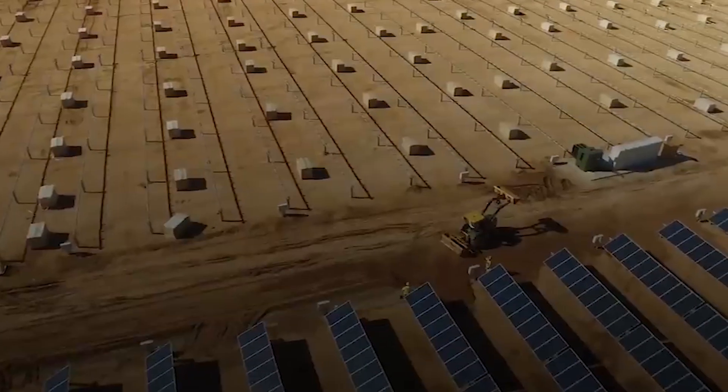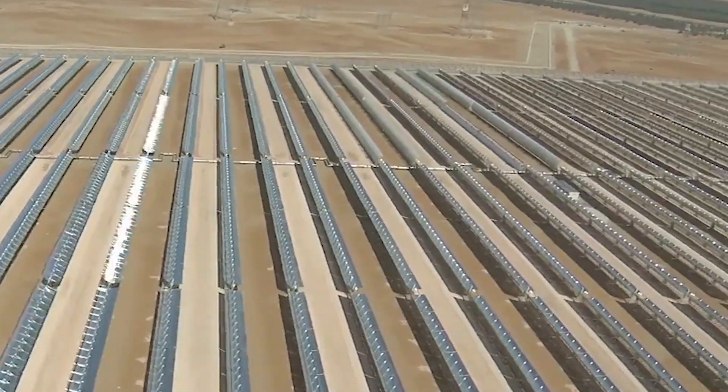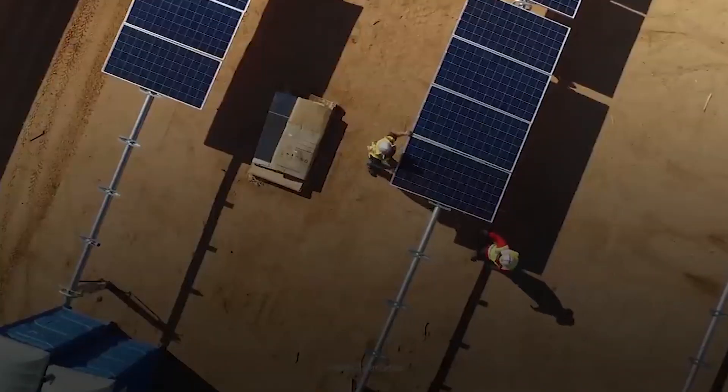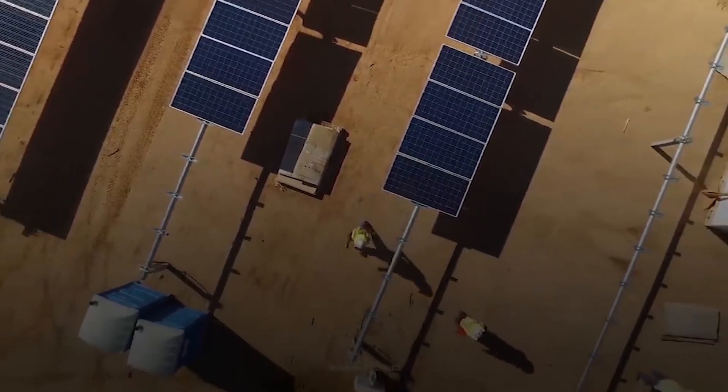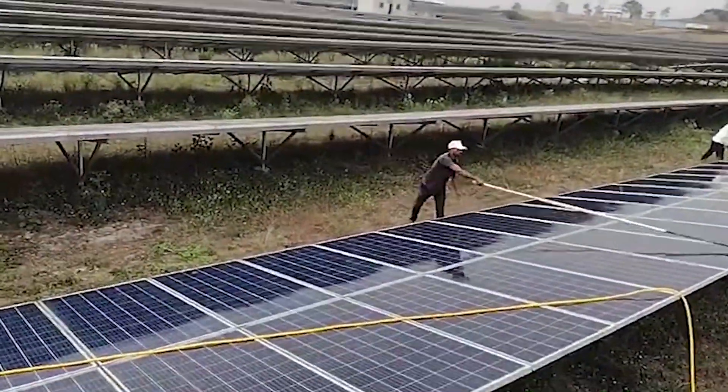There are some disadvantages as well as advantages. Sandstorms in the desert cause sand to collect on solar panels, limiting their ability to absorb energy. Dirty solar panels reduce their ability to use solar energy, and cleaning these panels may be challenging in a desert environment with little water.